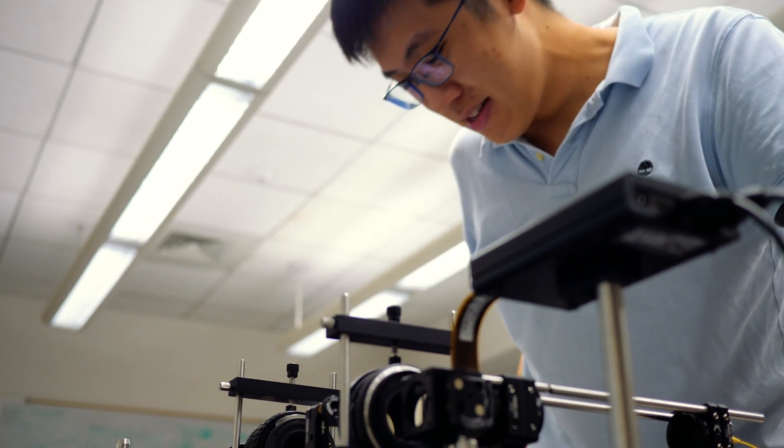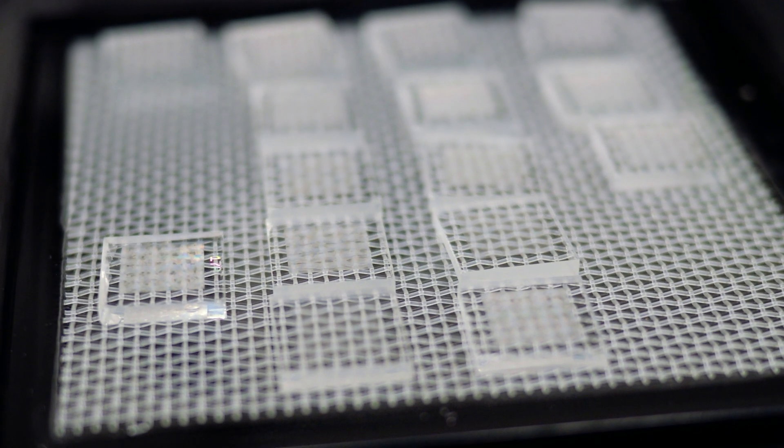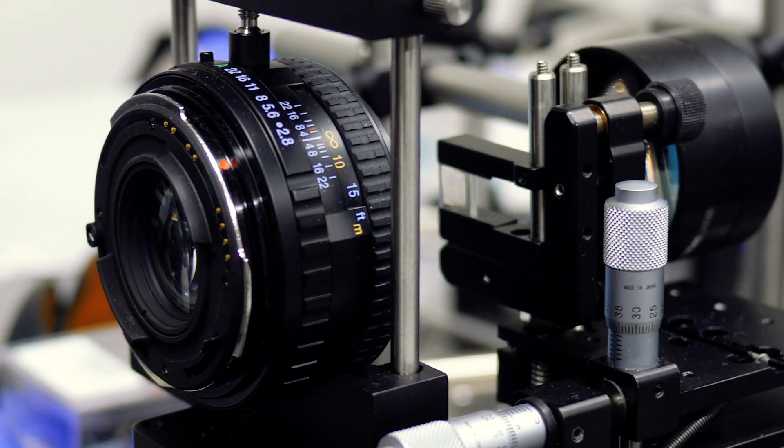One challenge of this research is designing such large arrays of these tiny nano antennas. To do this, we developed an AI method to design and characterize all the elements of the metasurface.